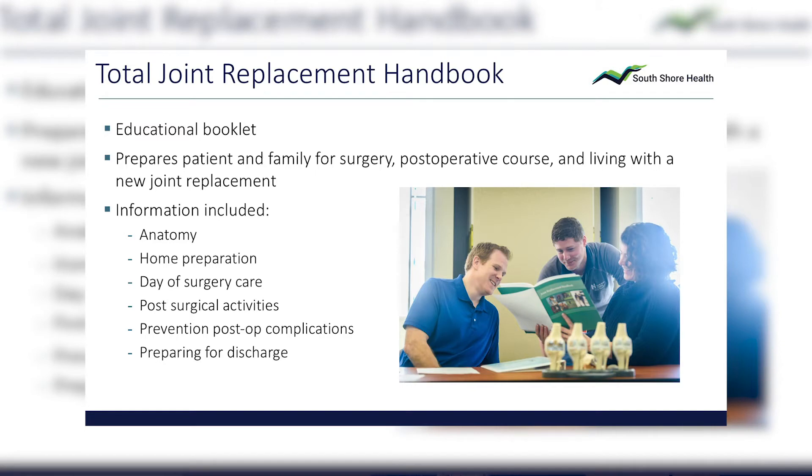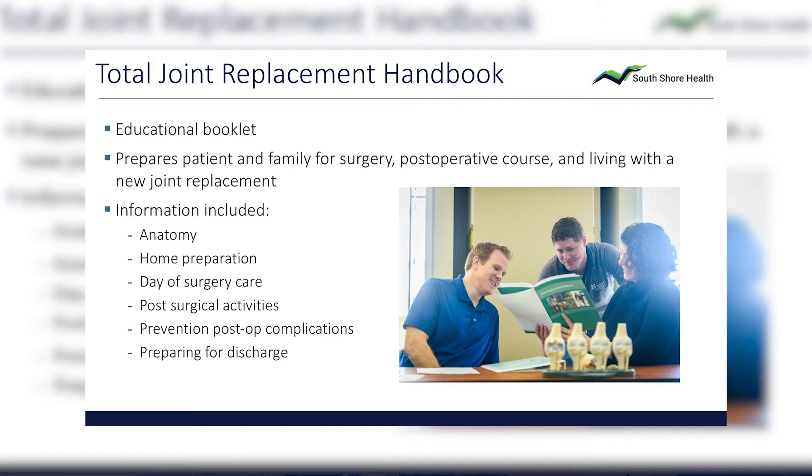Every patient receives a green handbook when they decide to have surgery. It gets them ready and prepared, and we ask them to read it before coming to the joint class. The book contains information about what a joint replacement is, what the hospital stay will be like, and how to live with your new joint replacement — from right after leaving the hospital to years down the road. A lot of this is discussed at class, since the information in the book can be overwhelming and reading it all at once means you may not retain it all.